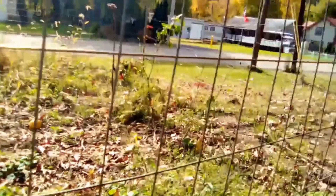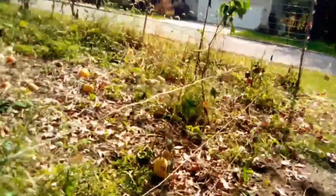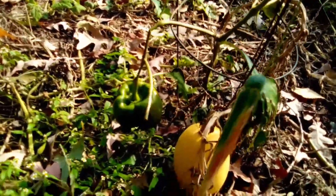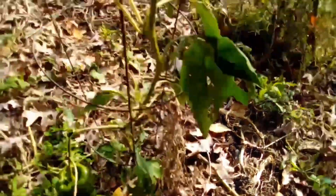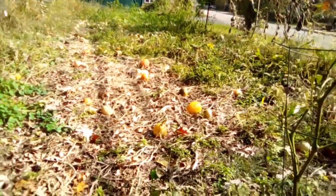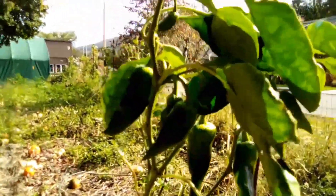Oh look, there's a pepper there — I'll have to pick that. And I think that might be a spaghetti squash, I'll have to pick that too. I think there's pumpkins in there. Oh, there are some peppers on this plant too — I'll have to pick them.